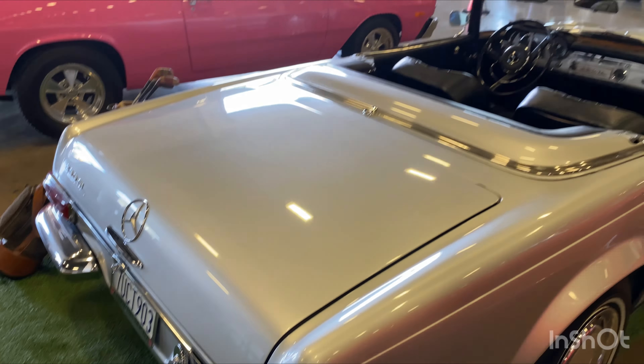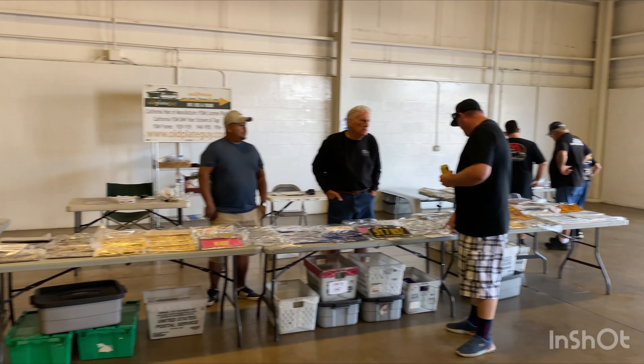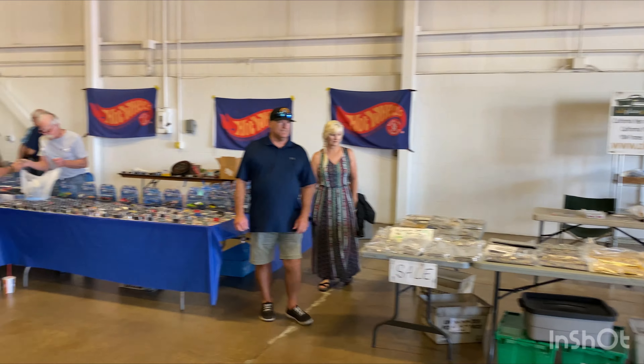Another look at the back end of that 74. We got all the license plate guys here. A lot of vendors in here. Nice and cool.